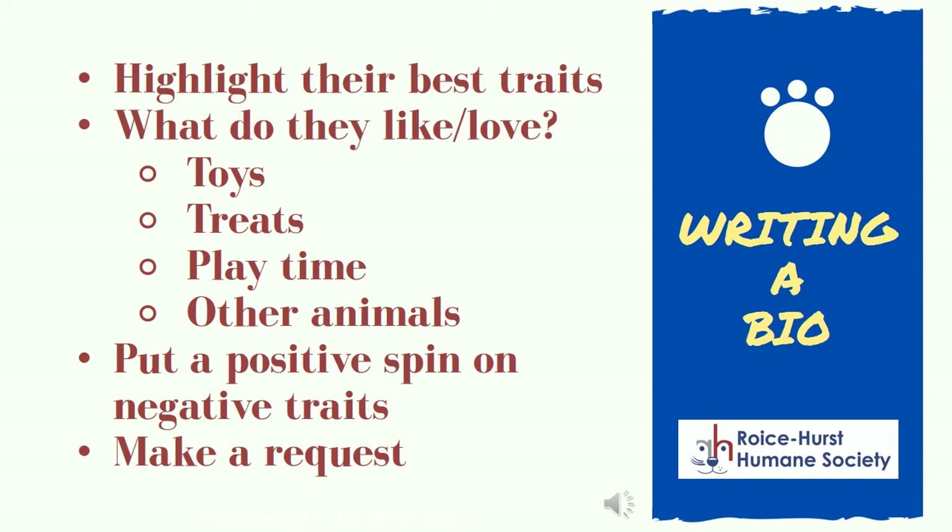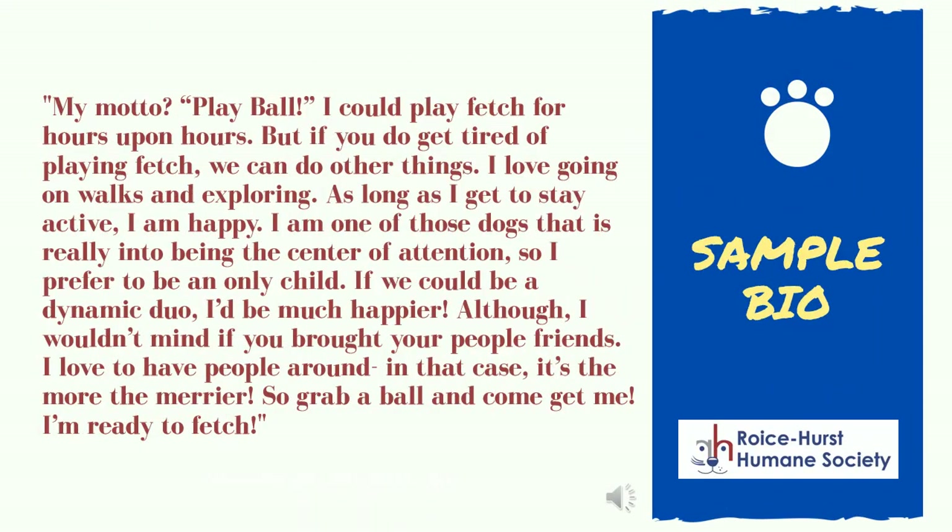However, we do not want to mislead adopters. You can discuss what some may consider negative traits in a positive way. Does your foster not do well with children? Consider explaining that they prefer to hang out in a mature crowd. Instead of calling them dog aggressive, talk about how much they love to be the center of attention with people. The most important part of the bio is making a request for adoption. Remind the reader they need to act by scheduling an appointment to adopt. Here is a sample bio. You can tell that this dog loves to play fetch and is overall an active dog. They like to be the center of attention or an only child, but this dog really loves people. The bio ends by making an ask for the reader to come and get them.